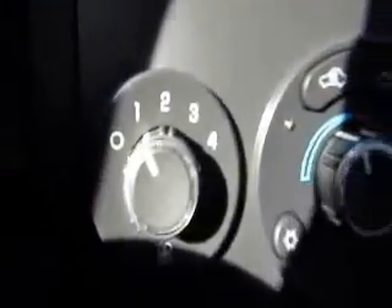You've got your climate controls right here with air conditioning, a traction control button, a power outlet, and an automatic transmission.